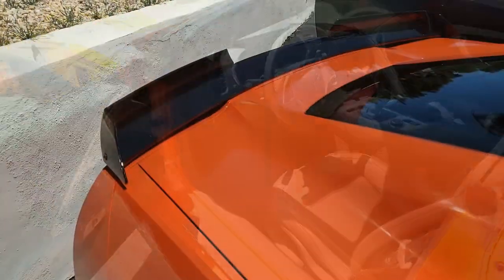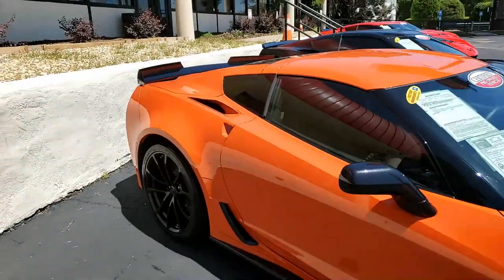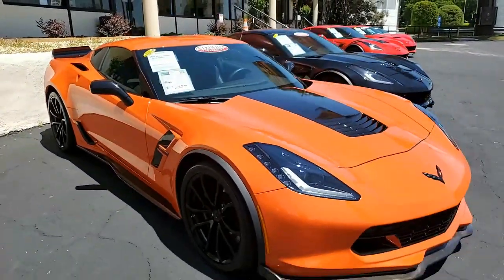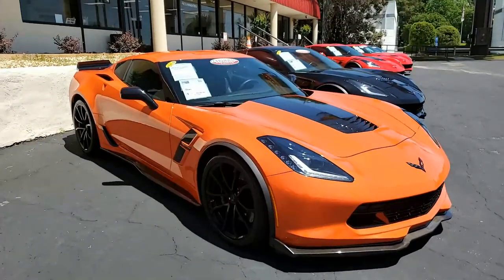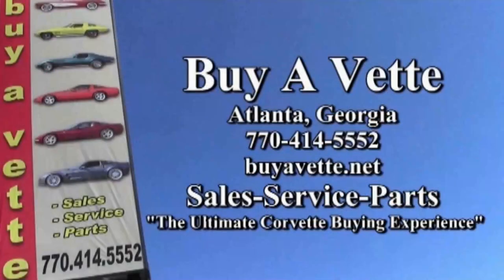Remember, we always have 120 Corvettes available here at our Atlanta location, and we ship nationwide and worldwide. We make buying a Corvette online secure, easy, and you can buy with confidence. We're Atlanta's buyavet.net. Hope to hear from you real soon.